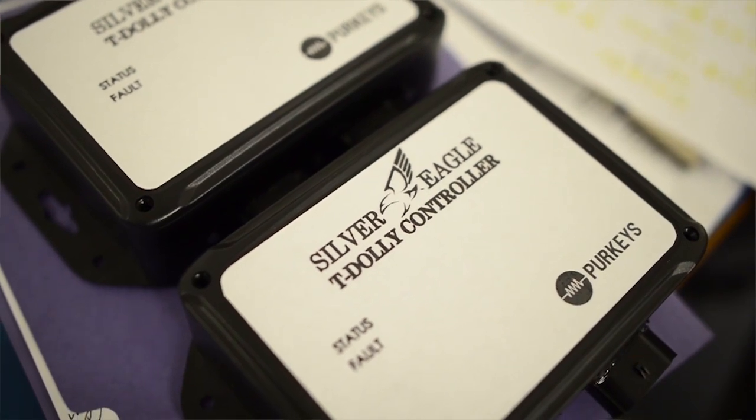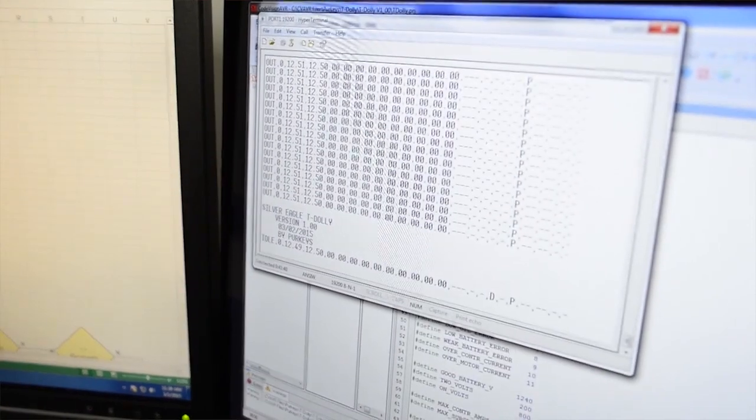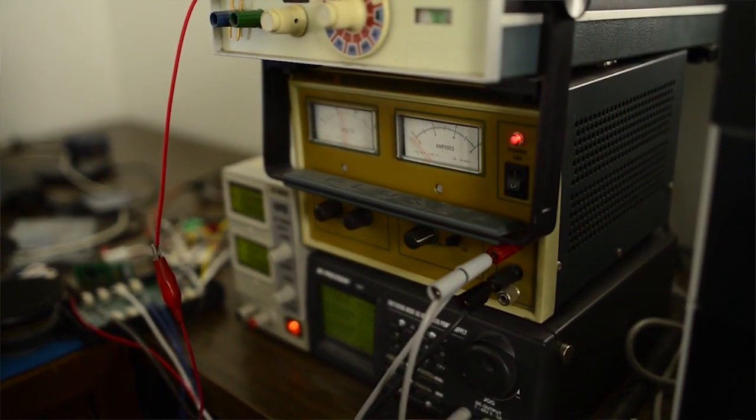They need a way to be able to provide power to the pump to extend and retract. They're going to use the Oxpin on the seven-way to charge the battery. So they needed a DC-DC converter, or some way to charge that battery, because we know that we're going to be on the second or even maybe third trailer. The voltage drop is going to be so significant, they're going to need some way to boost the voltage to charge the battery.